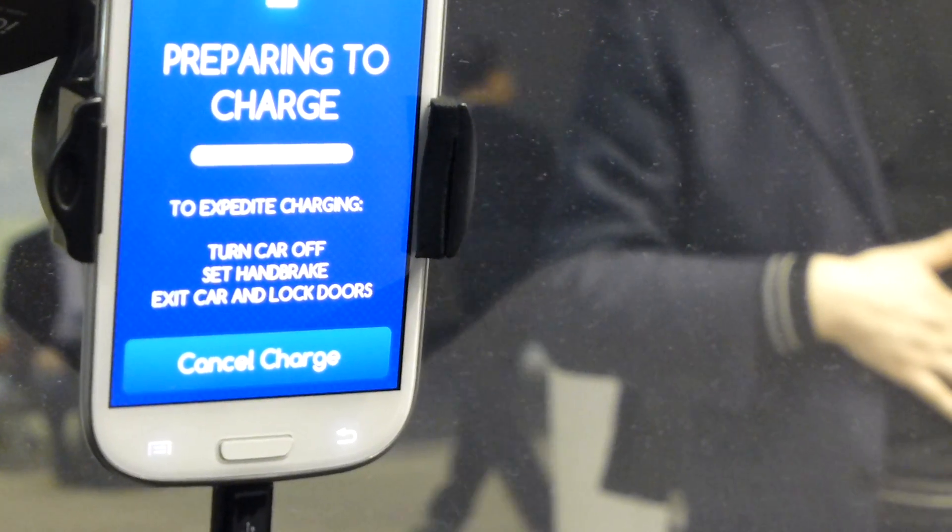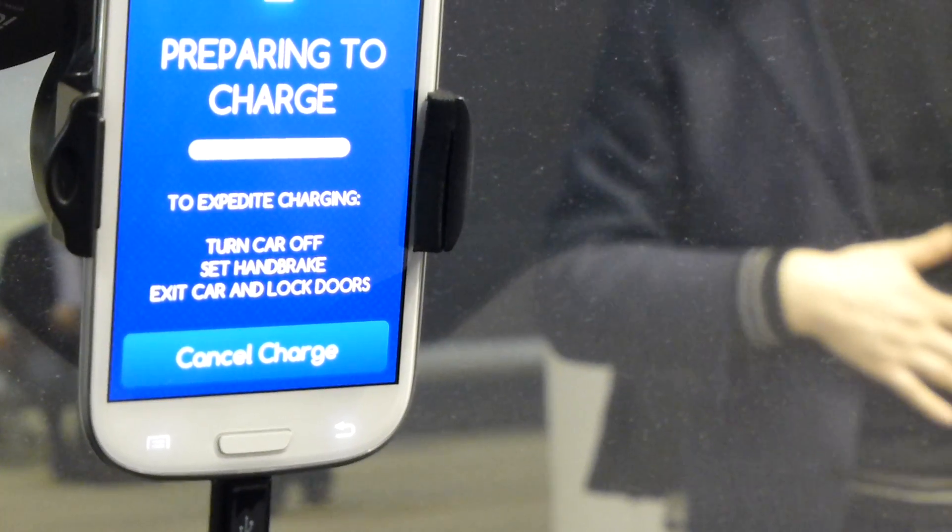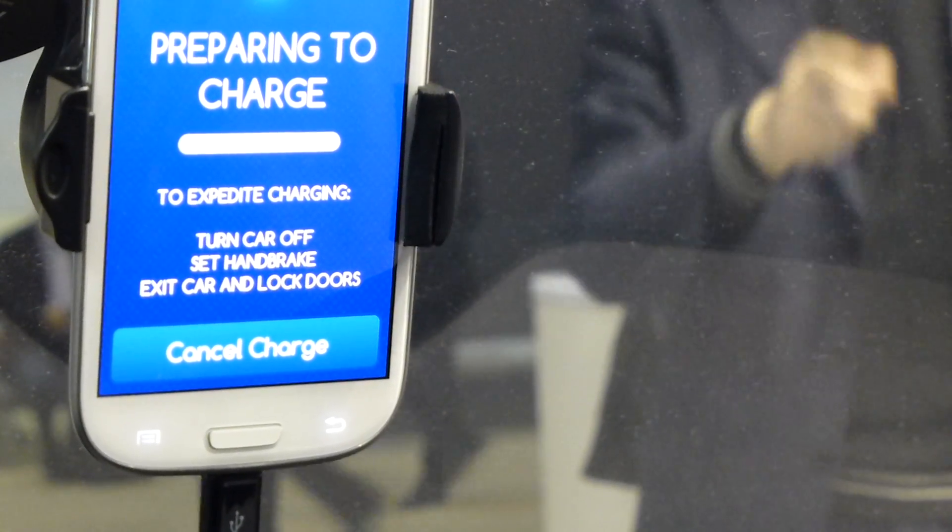I think we got the general idea. We also showed the starting of the charging by ramping the power, so we would have some indication on the screen.